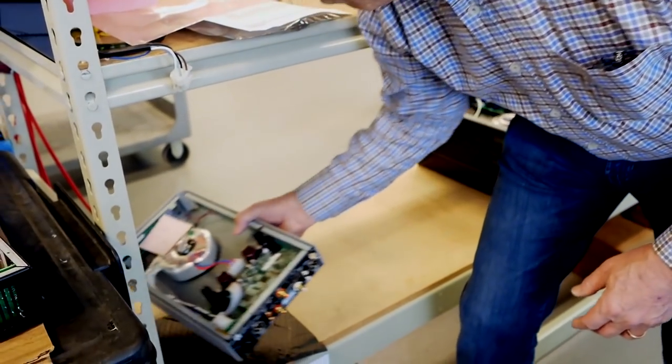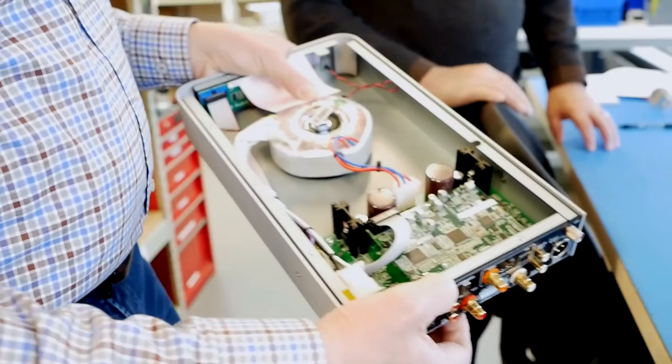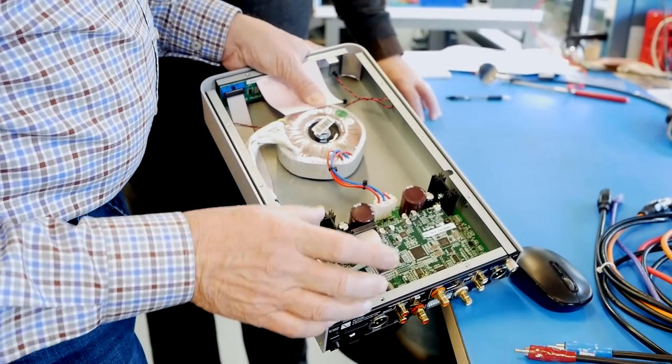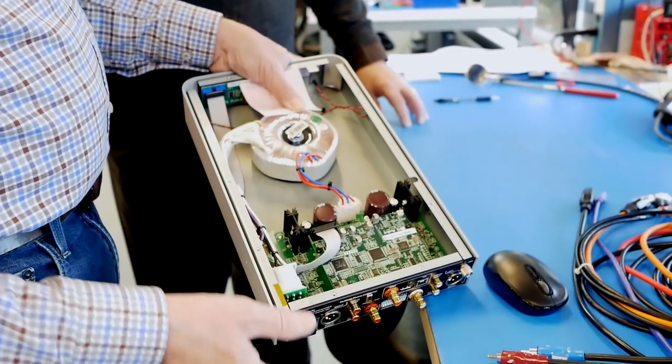The burn-in process will reveal output transistors that are just barely out of spec. For a product like the New Wave phono converter, the surface mount boards inside will have been tested four or five times before they even go into the chassis — so the final test is really just confirming that all the boards work correctly together as a system.